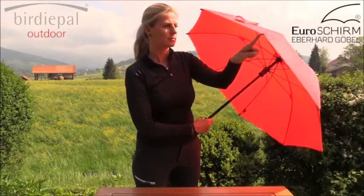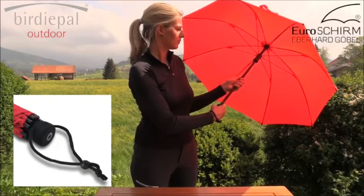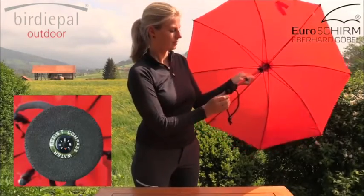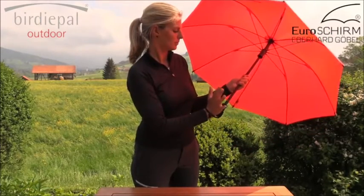High-quality and lightweight polyamide fabric, double stitching between segments, safety tips with rub-off protection, and a high-density hard foam handle with integrated compass and attached length-adjustable wristband.